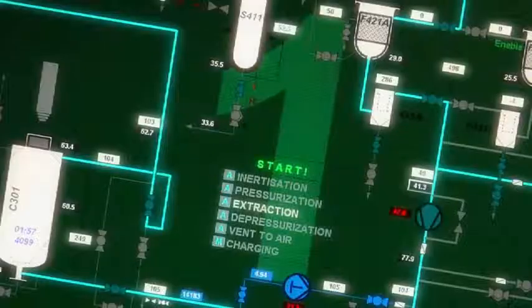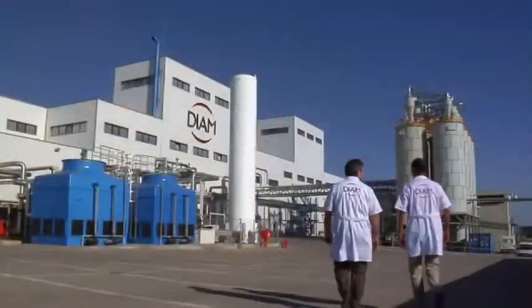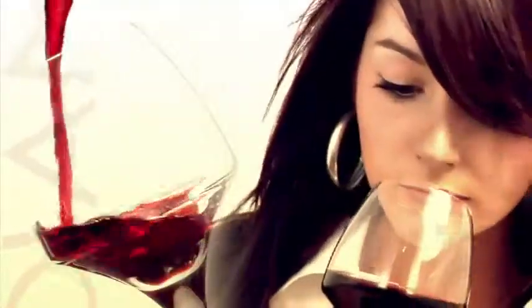A closure must ensure the wine reaches the consumer in the condition it was intended. It needs to be clean, consistent and able to offer the best aging potential for any wine. Diam and Mythic Diam — the reinvented cork — taking the best of cork without the disadvantages.